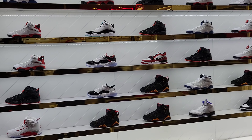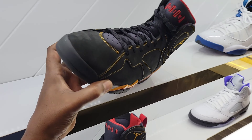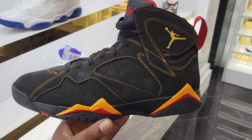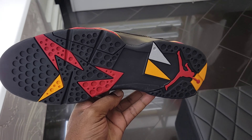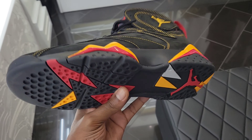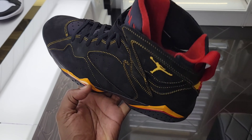Here at Shoe Palace once again, had to come and see these in person. They got these by the boatload - these are definitely sitting, I thought they would sit. Let me know what you guys think about these in the comment section below. The color combination is dope, bringing these back from back in the day - all black with that trim. I think these are pretty dope.